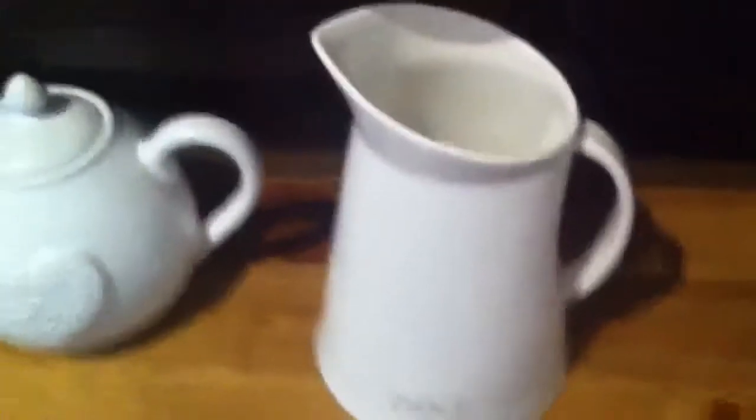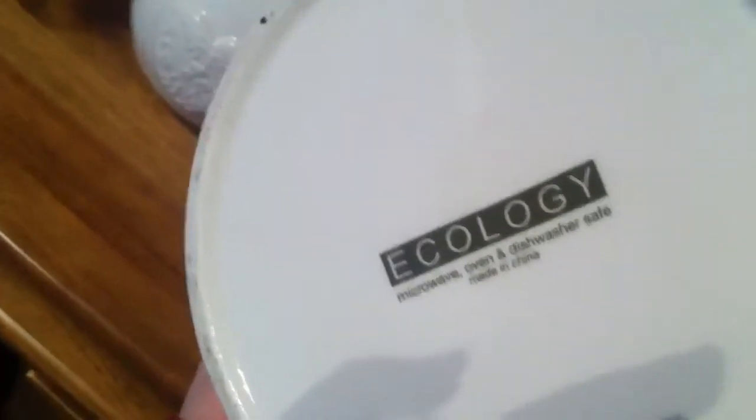That one's from Taiwan, and a lot of them might be second-hand ones from different places. Anyway, I got this for my mum for Mother's Day - it's actually not a teapot, it's a jug, and it says 'pour' on it. The brand is Ecology, so that's obviously not an antique, but I still really like it.